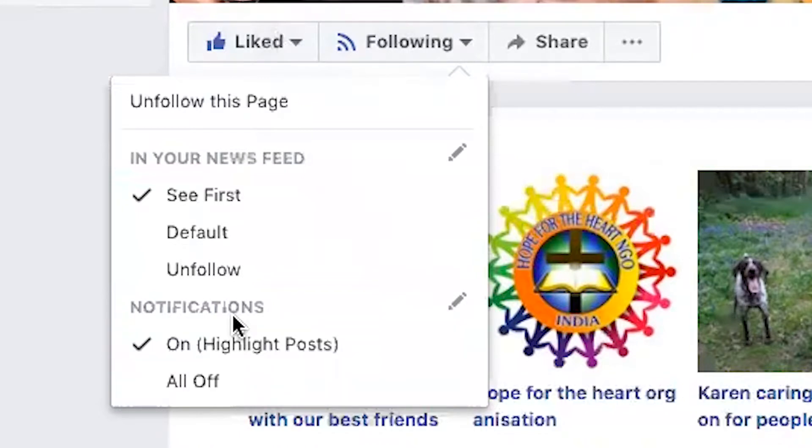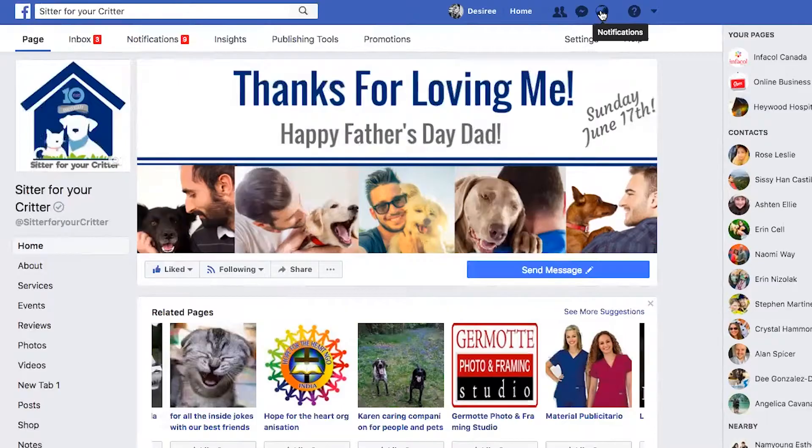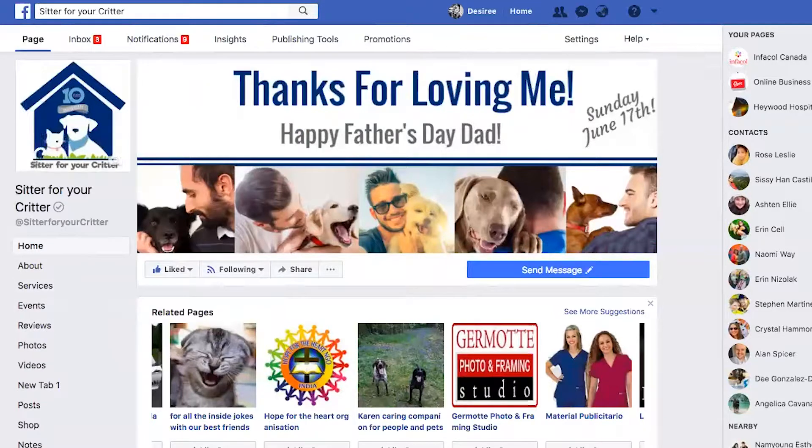You can also turn off or on highlighting, so you'll get a notification saying that if a post is really popular or something important is happening, it's going to show up in that notification. If it's on default, it's basically going to determine whether you see their stuff based on what you're already posting. So if this is a business you really care about or someone whose content you really like — maybe you're waiting for an announcement — set it to "See First" so you always see every single thing they're posting and never miss a thing.